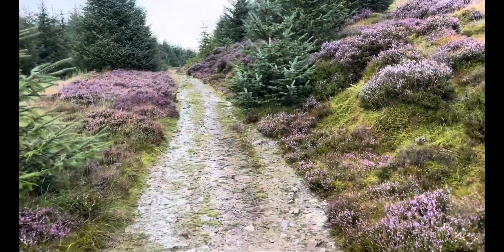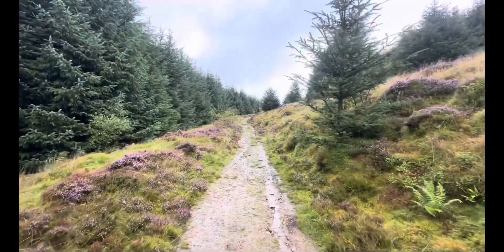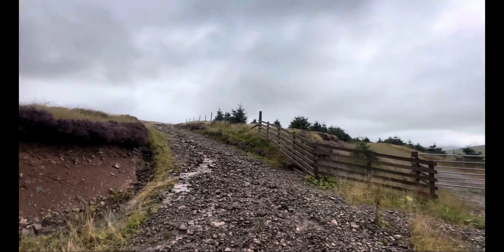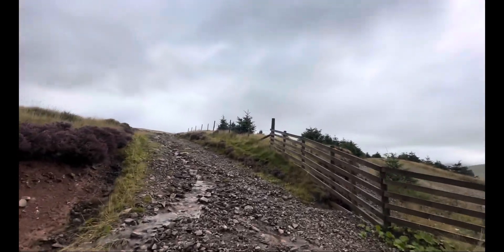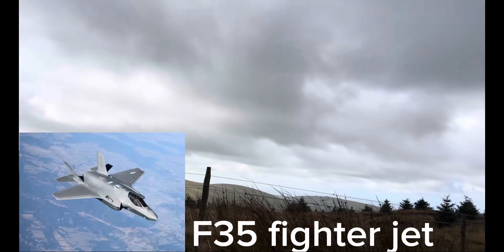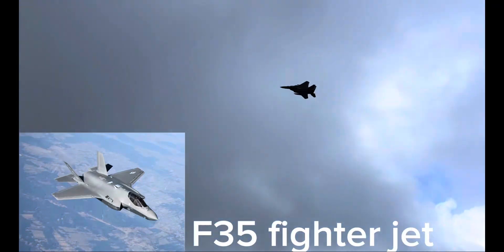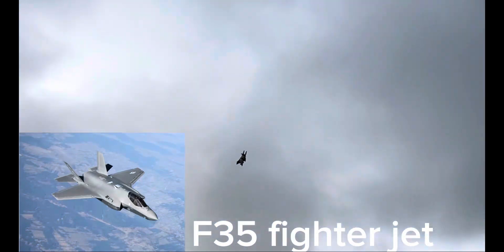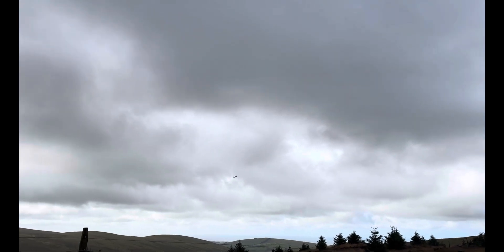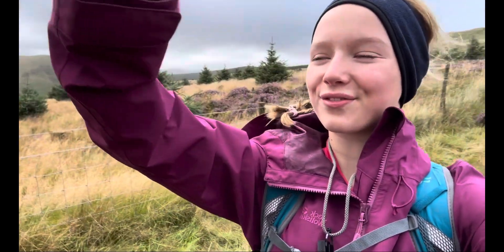We're heading through this pretty path now. Oh my gosh, that was crazy — it was massive, it literally flew straight over us. That was mad!